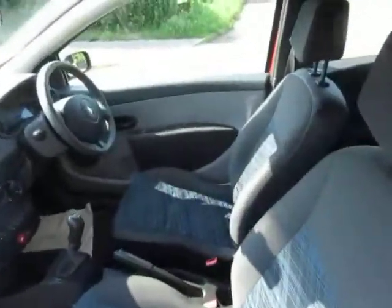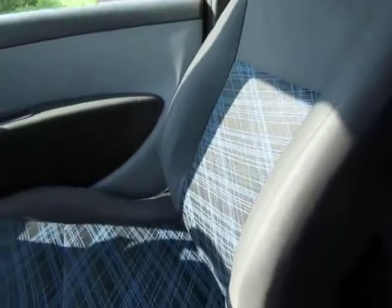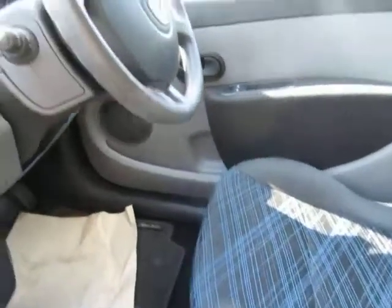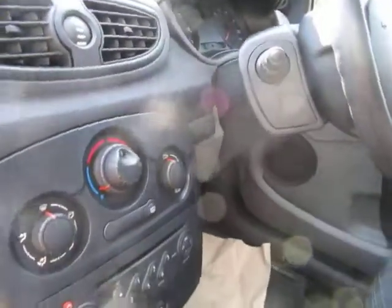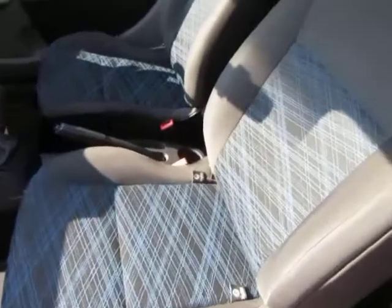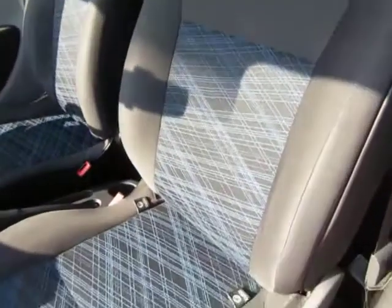I'll show you inside. The finish is nice inside too. Fairly standard car this one, a nice example of one it is. Drives great — driven the car, no fault with the drive.